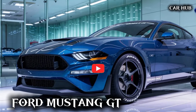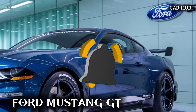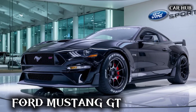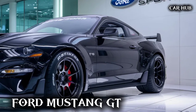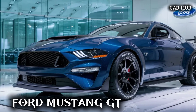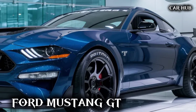The 2025 Mustang GT boasts a striking design that pays homage to its classic roots while embracing modern aesthetics. Its aggressive stance is highlighted by a bold front grille, sleek lines, and the iconic tri-bar LED headlights, ensuring it catches every eye on the road. This model is a true testament to Ford's commitment to evolving the Mustang's legacy.